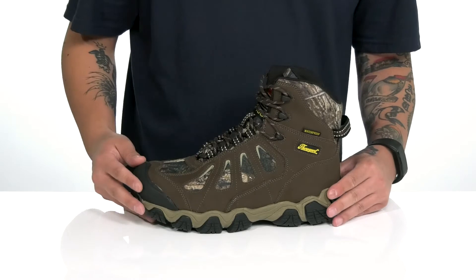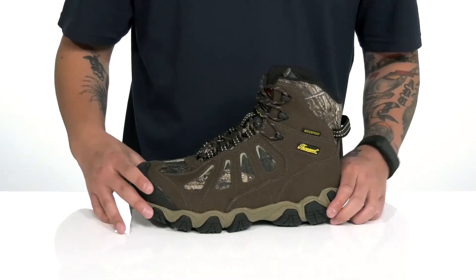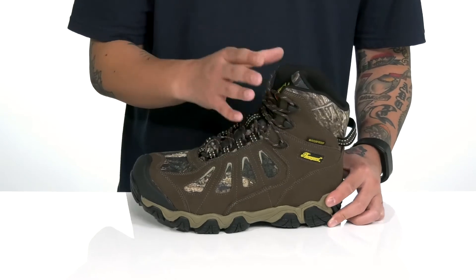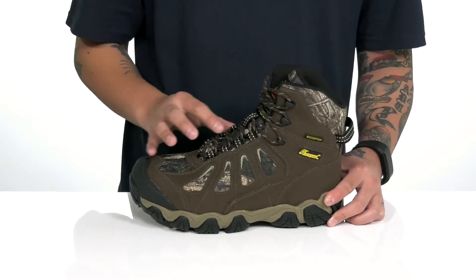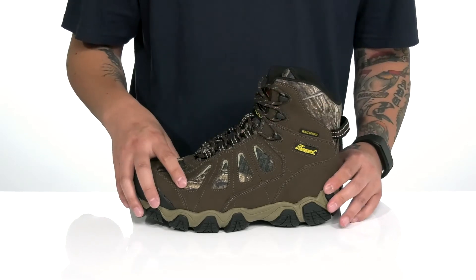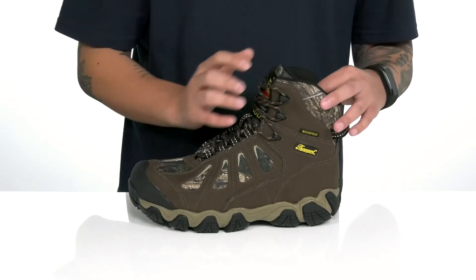Additional protection here at the toe and rubber extends over in key areas for added support as well. You've also got a unique lace-up design that goes up to these quick hook loops up top, providing a secure fit. Gusseting on the tongue to keep out debris, and the high top silhouette provides additional support and protection around the ankle.